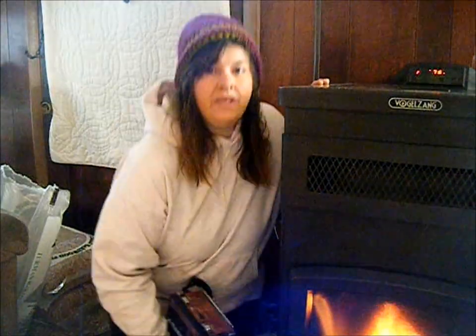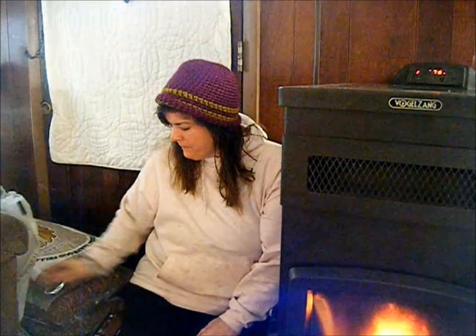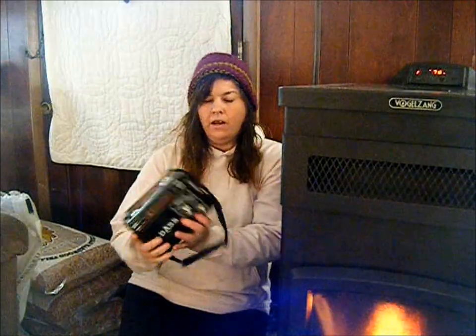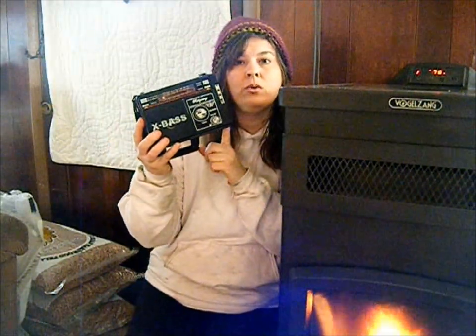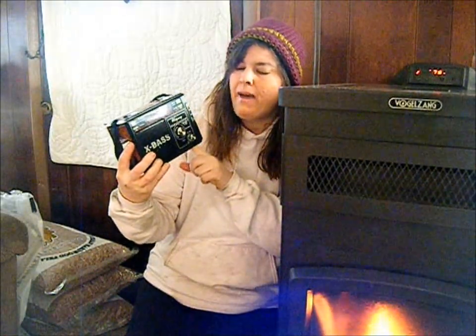First things first for me: do I have enough pellets? Yes, I have enough pellets to last me for a week. Do I have a battery-operated shortwave radio, transistor radio, FM/AM radio? This is battery operated.